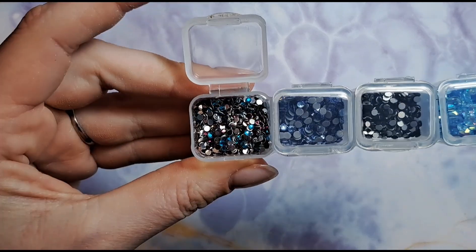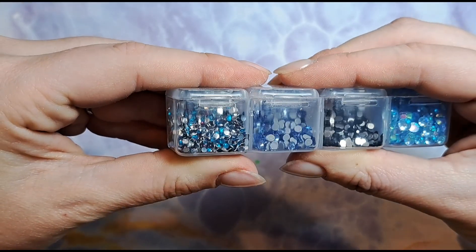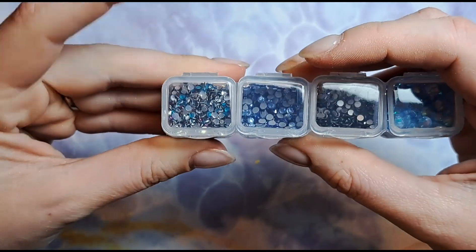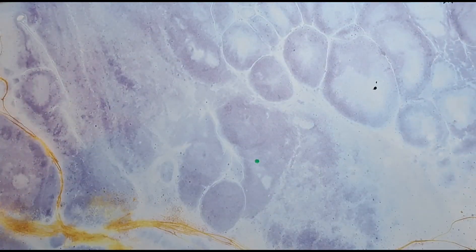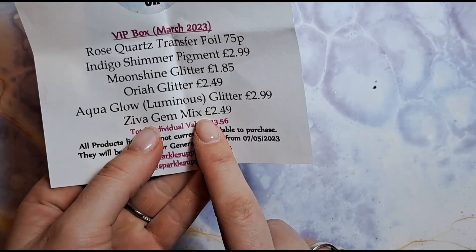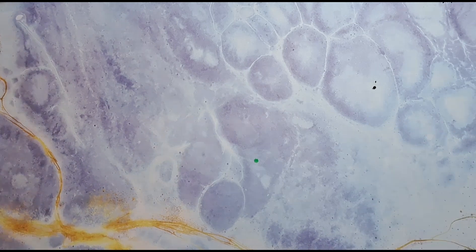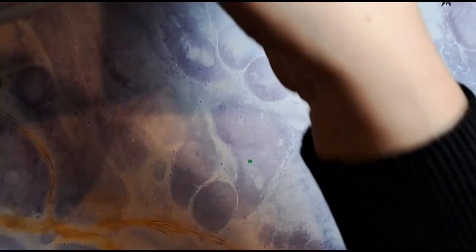Look how many you get — that's almost full of crystals, that is brilliant value. How much would they be? They would be £2.49 for all those crystals — that is absolutely brilliant. We haven't got any shapes in this, so I'm just going to pop all these away.